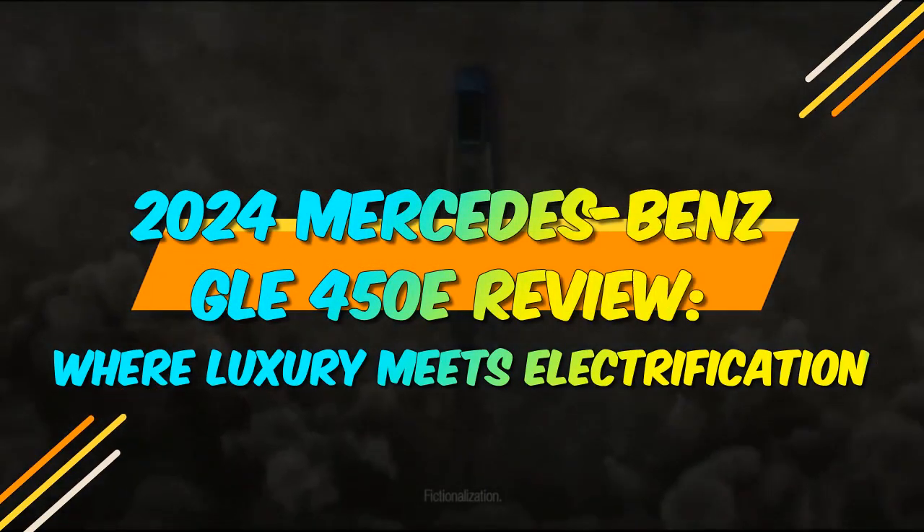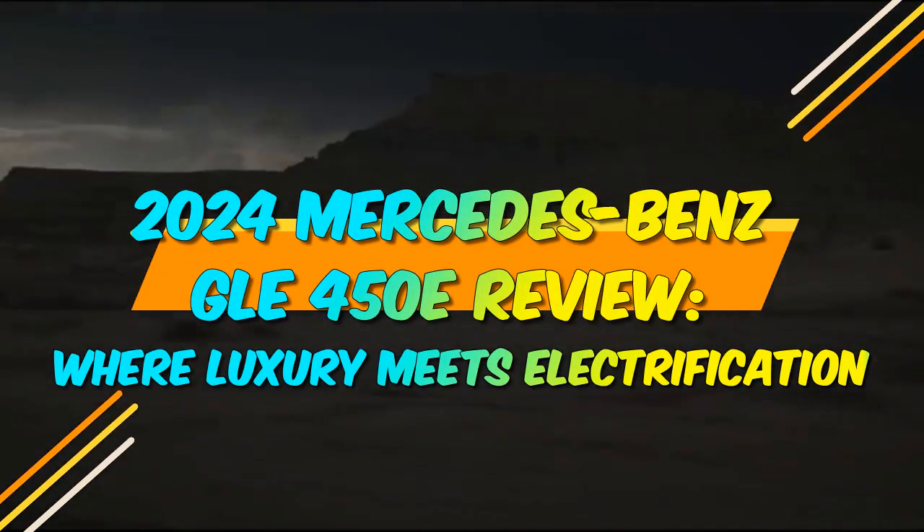2024 Mercedes-Benz GLE 450E Review: Where Luxury Meets Electrification.